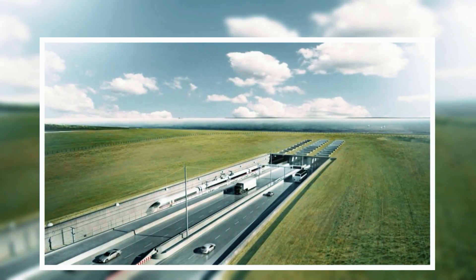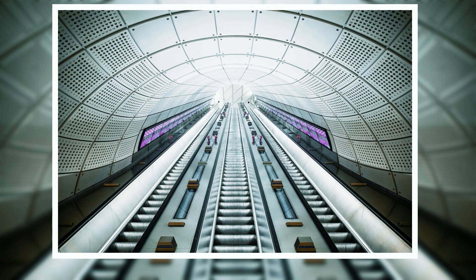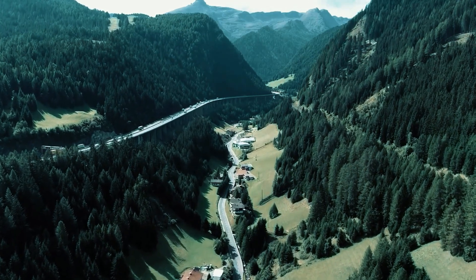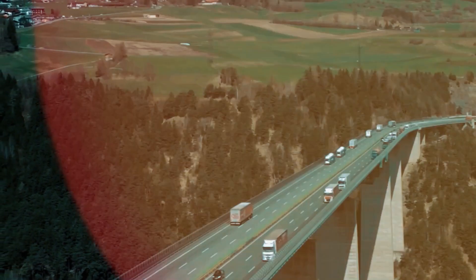Imagine standing amidst colossal tunnels that seem like massive aircraft hangars. These engineering marvels are a fusion of precision and creativity, much like London's impressive Elizabeth Line. Now let's unravel the origin of this monumental project — cast your eyes upon the Øresund Bridge, a masterpiece connecting Denmark and Sweden.